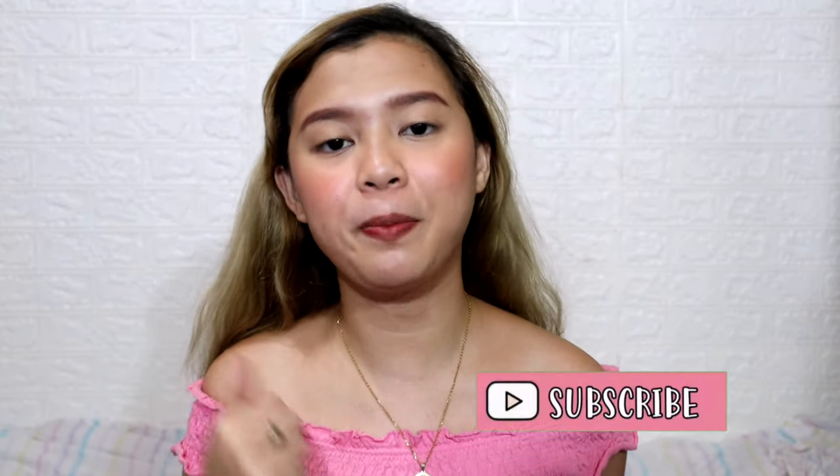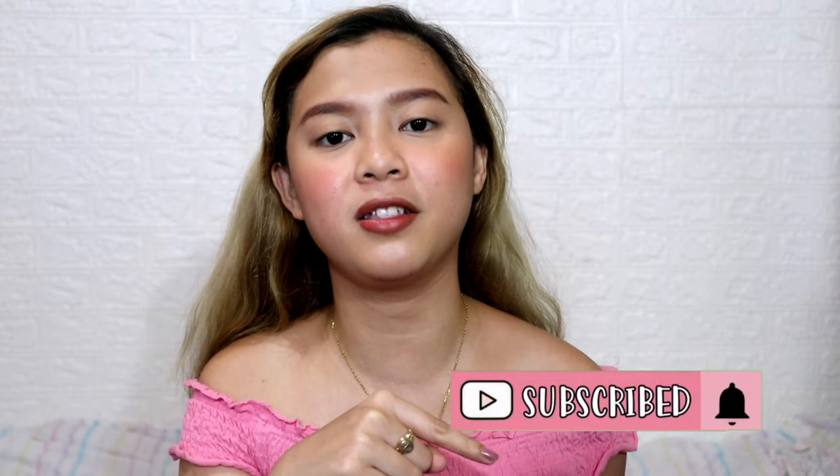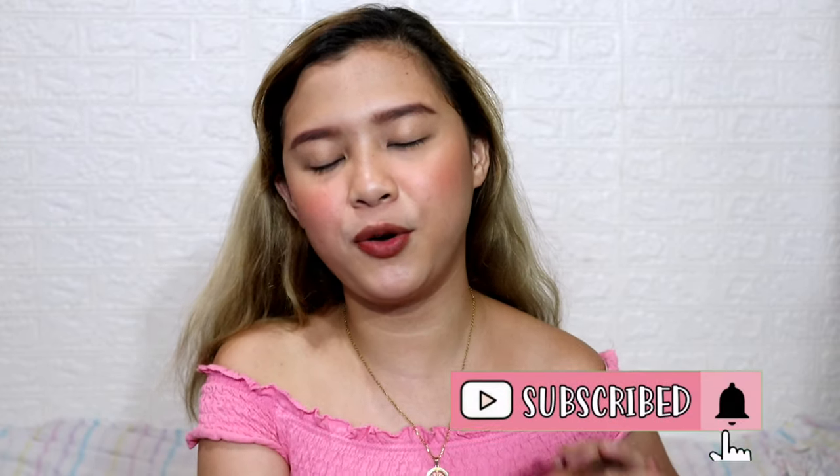That's it for today's video! Don't forget to like this video if you enjoyed this Shopee haul, click the subscribe button and the bell button to be notified of new uploads, and comment below your video suggestions. Always remember to fall asleep with a dream and wake up with a purpose. Bye!